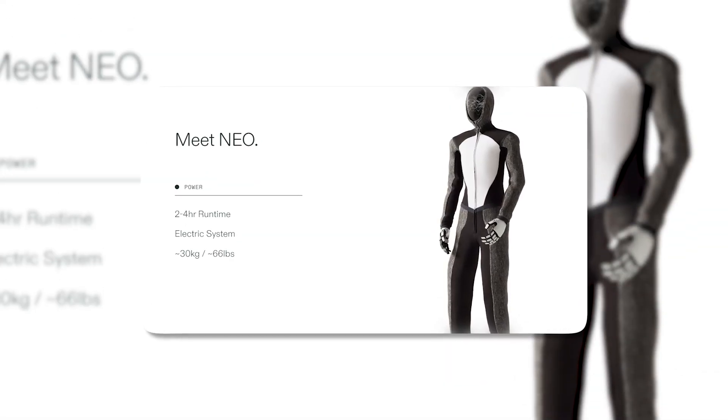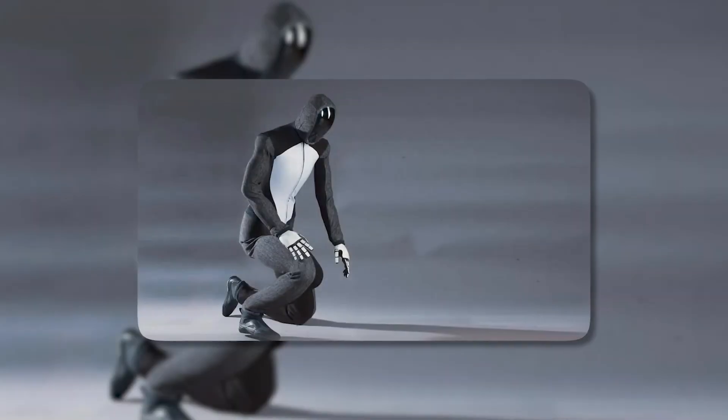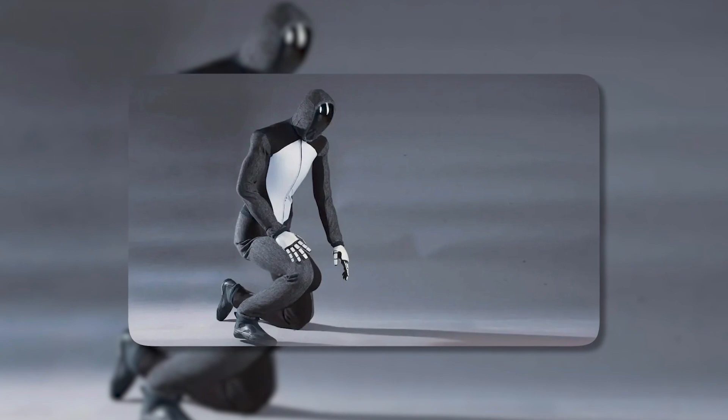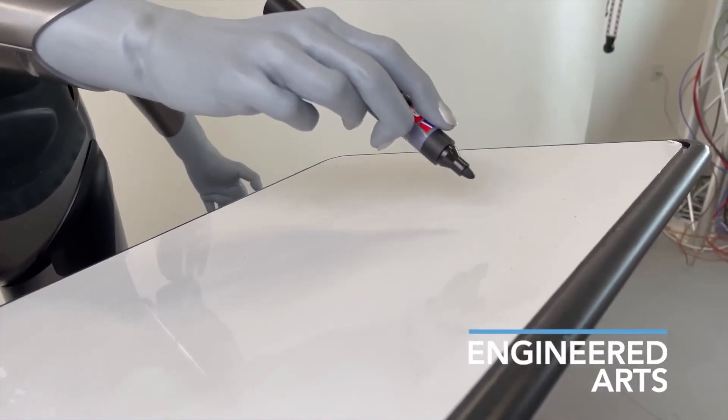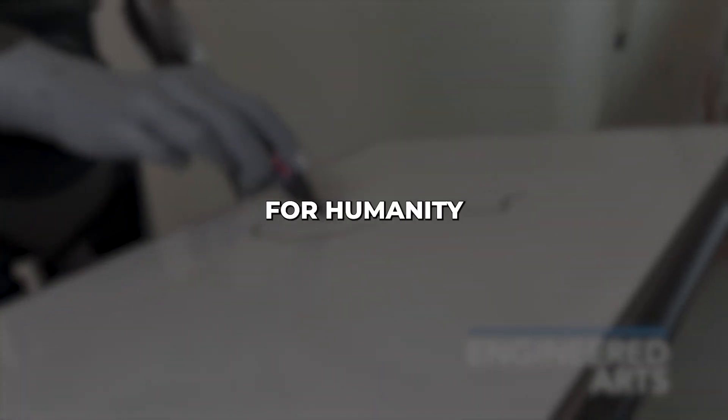OpenAI just unveiled NEO, their first physical robot with some insane abilities. But that's not all — Ameca, the humanoid, can now draw like a pro. Stick around to find out more about these advanced AI marvels and what they mean for humanity.